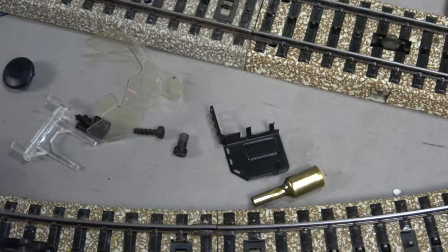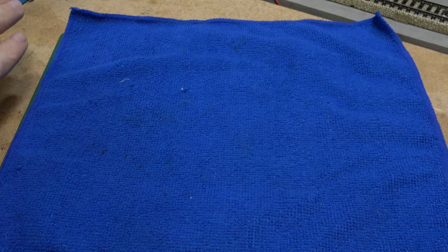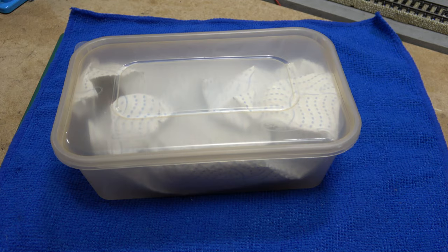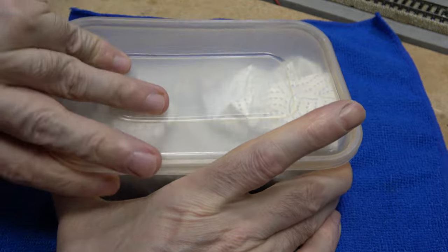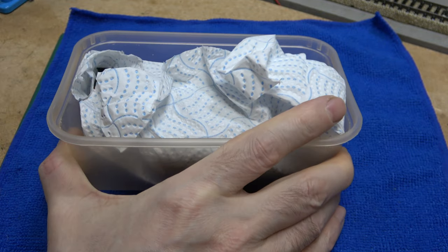I first removed some of the details — like one of the wind deflectors on the damaged side and a pump — then proceeded with washing the body and tender. For this I used lukewarm mild soapy water, a soft brush and cloth to remove as much of the dirt and grime as possible. Then I let everything dry completely before returning to the layout.